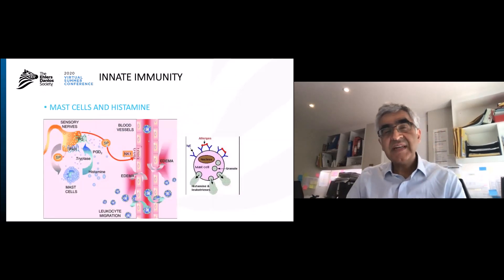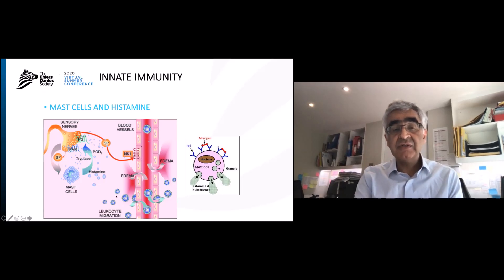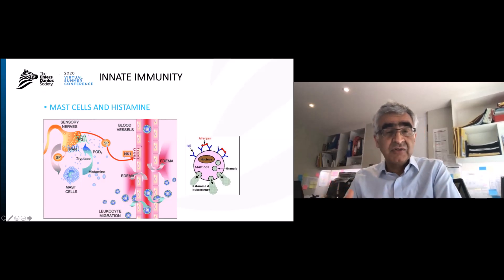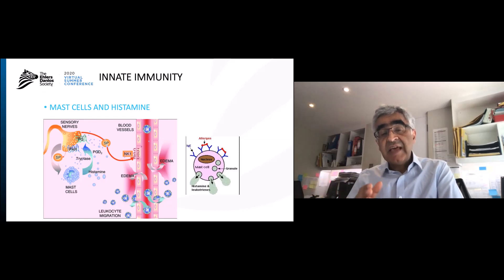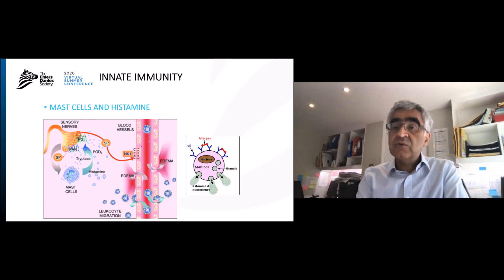What is it about joint hypermobility and the innate immune system and bladders? We think one of the key aspects involves mast cells and histamine. Mast cells are found in the tissues and release up to 30 different chemicals, the most important being histamine, which can cause pain, swelling, inflammation, and rashes. This leads the bladder to become more irritated, causes the lining of the bladder to be shed, and causes repeated infections.